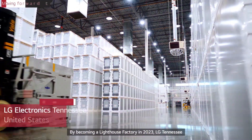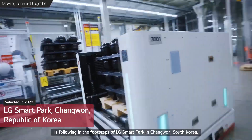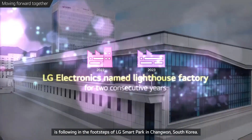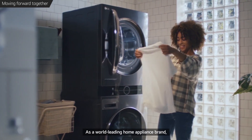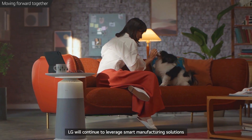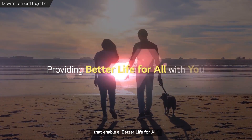By becoming a Lighthouse Factory in 2023, LG Tennessee is following in the footsteps of LG Smart Park in Changwon, South Korea. As a world-leading home appliance brand, LG will continue to leverage smart manufacturing solutions that enable a better life for all.